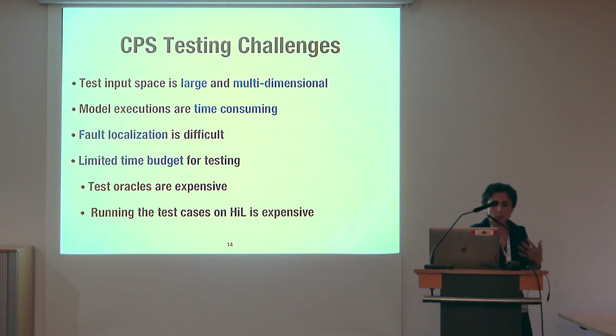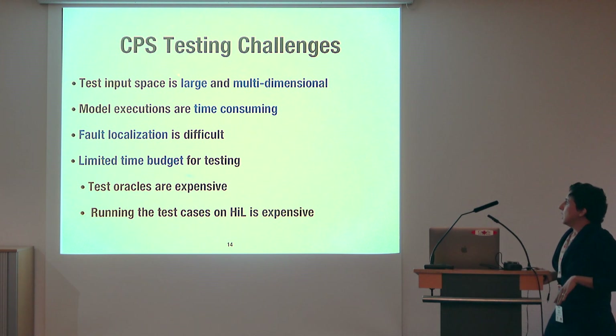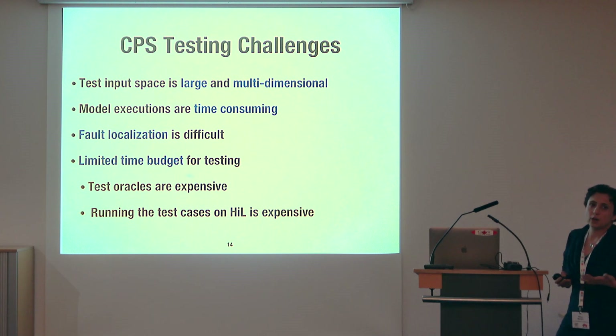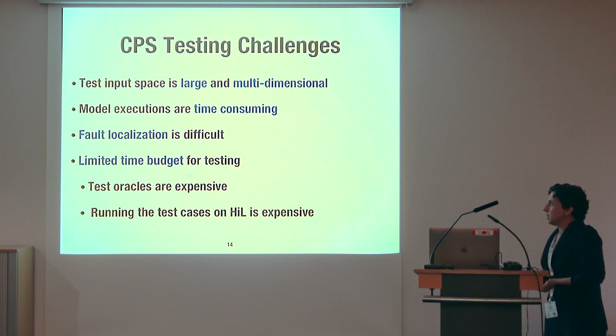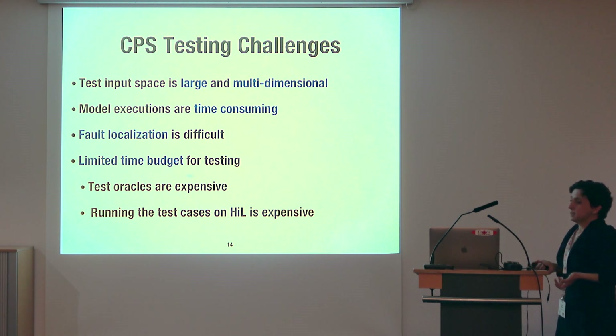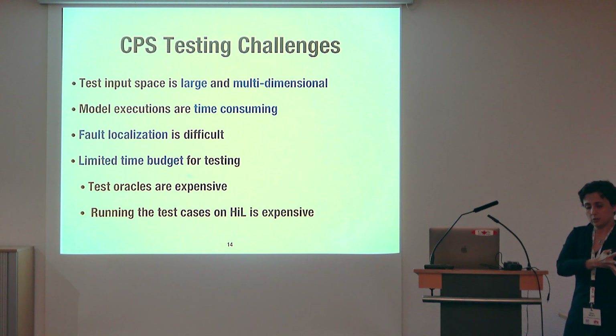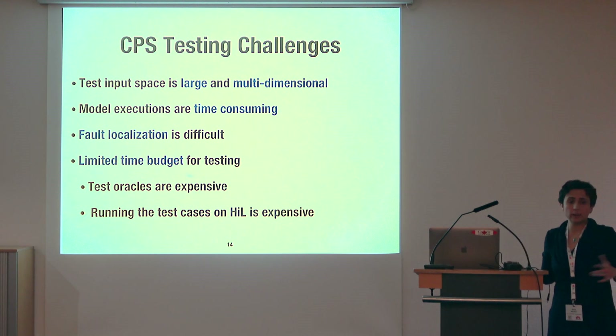Now, the particular CPS testing challenges we've focused on: the test input space is usually large and multidimensional, so techniques relying on coverage or combinatorial testing may not perform well. Model executions can be time-consuming. Fault localization is difficult because the input space is large and models are complex. There is also a limited time budget because test oracles may need to be manually designed, or if you want to run test cases at the HIL level, you cannot have a very large test suite.